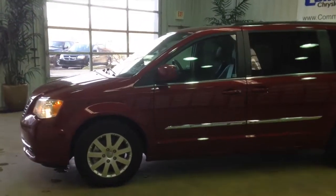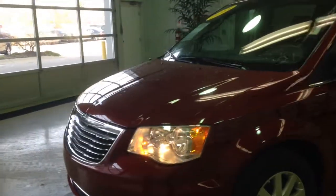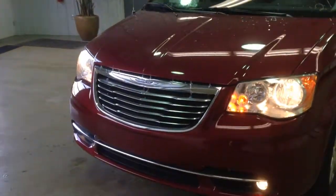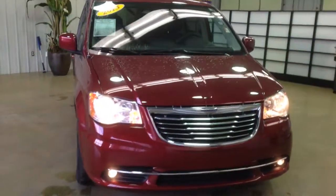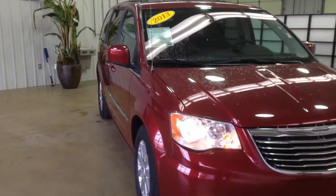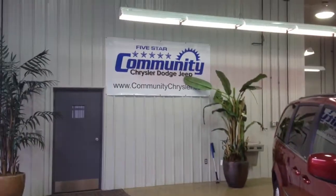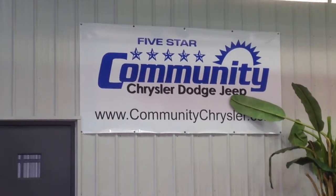That does just about sum up our quick walk around for this 2013 Chrysler Town & Country Touring Long Wheelbase. If you have any questions or would like to see this vehicle, please contact our dealership. One of our friendly sales consultants would be more than happy to answer any questions that you may have. On behalf of Community Chrysler Dodge Jeep here in Martinsville, Indiana, we thank you for watching this video.